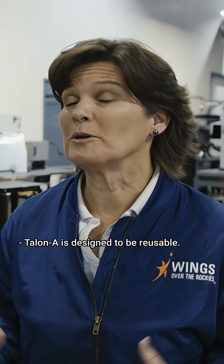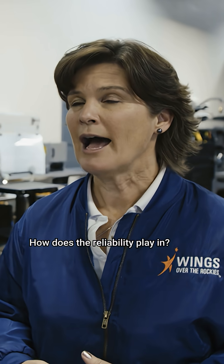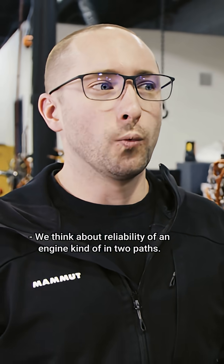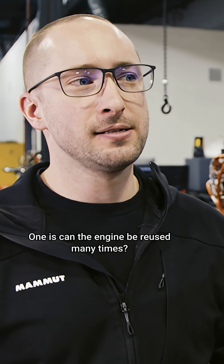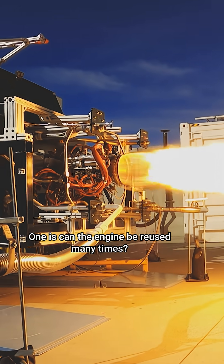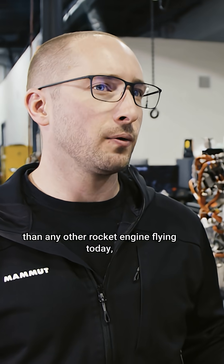Talon A is designed to be reusable, and hence the Hadley rocket engine is also designed to be reusable. We think about reliability of an engine in two paths. One is: can the engine be reused many times? Hadley was designed to be reused for probably more missions than any other rocket engine flying today.